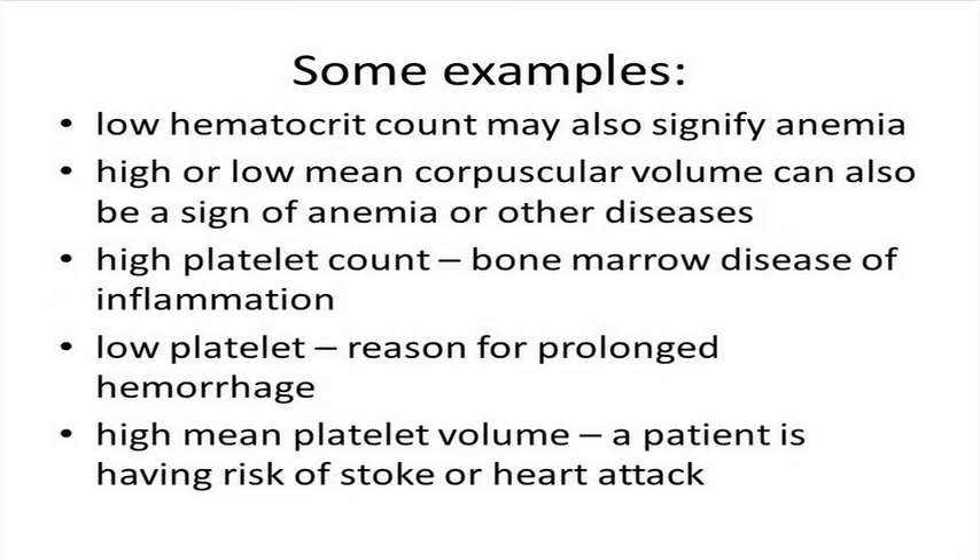A low hematocrit count may also indicate anemia. Another possible clue of anemia and other diseases is a mean corpuscular volume that is too high or too low.